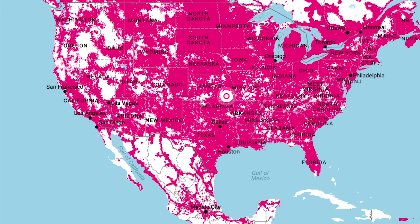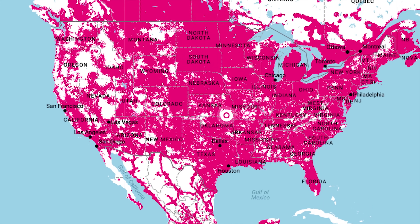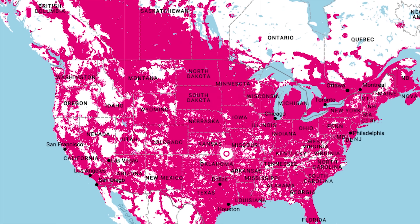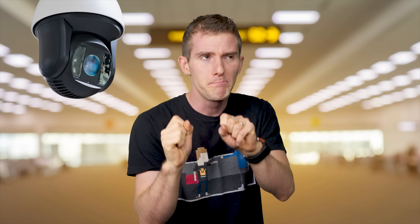Of course, much of the frustration of having a weak signal can be avoided by simply ensuring that you sign up with a carrier who provides good service in the areas you'll be using it in the first place. And besides, maybe it's a little comforting to know that there are still a few holes in the big data machine of this brave new world.